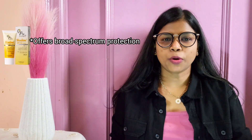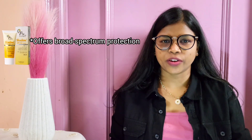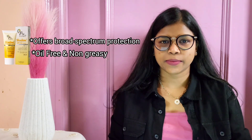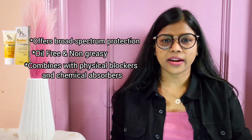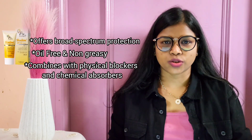Next is Fixderma Shadow Sunscreen SPF 50+ Cream. It offers broad spectrum protection against both UVA and UVB rays. The oil-free, light-stable formula provides excellent coverage without a tacky feeling, combining physical blockers and chemical absorbers for extended protection.